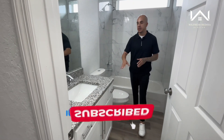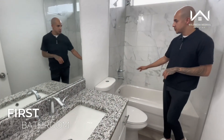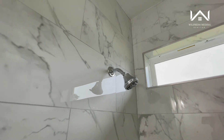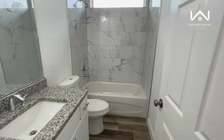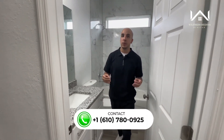This bathroom has the same granite countertops we saw in the kitchen, your toilet, and a beautiful shower. I want to point out the nice tile — it starts all the way at the bottom and goes all the way to the top. You don't always see that in a bathroom; sometimes they stop about three quarters of the way. Now let's go take a look at the master bedroom and master bathroom.